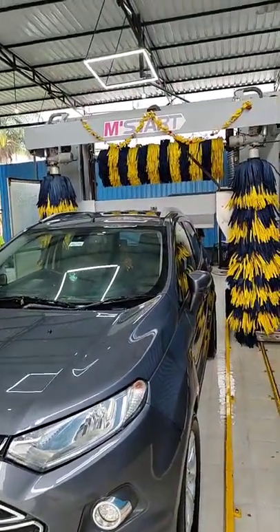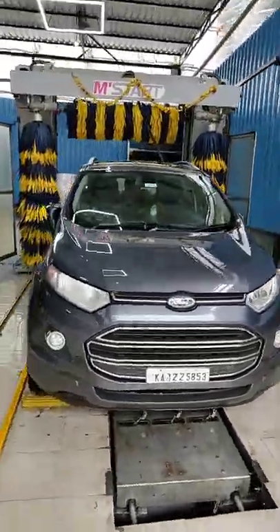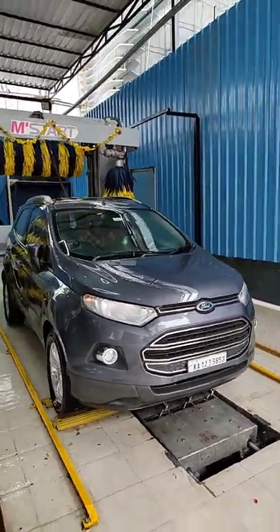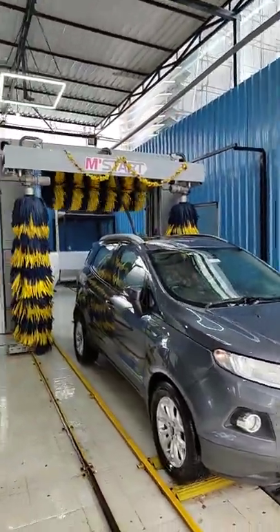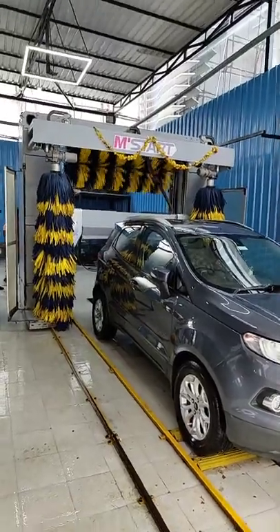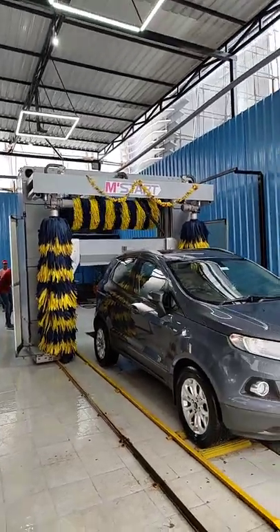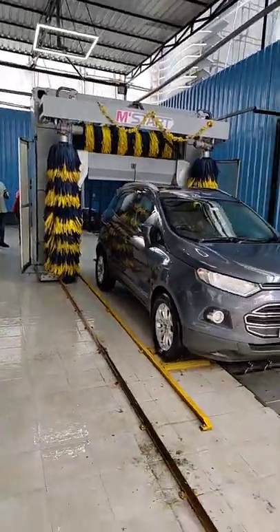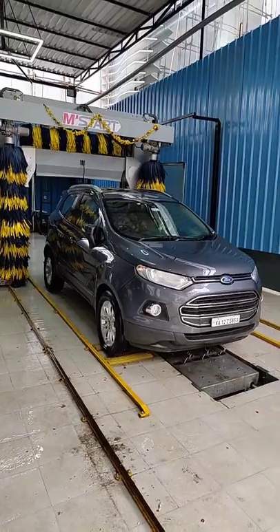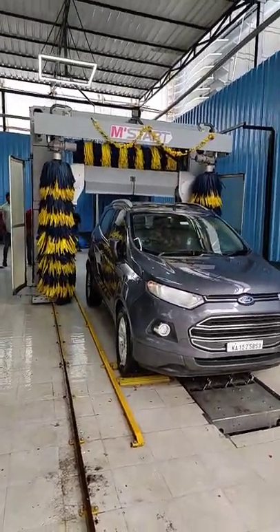Now the air dryer is active — this is the air drying phase of the wash.